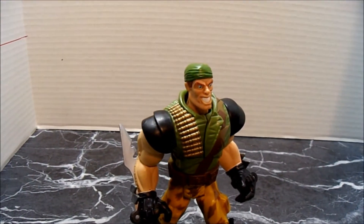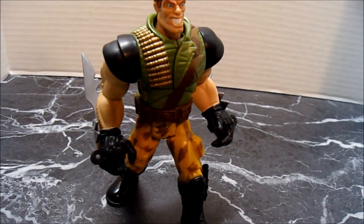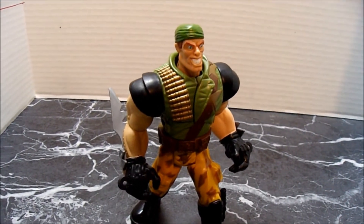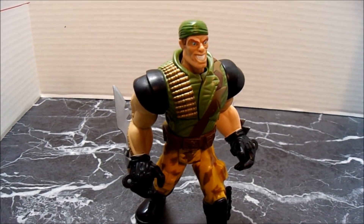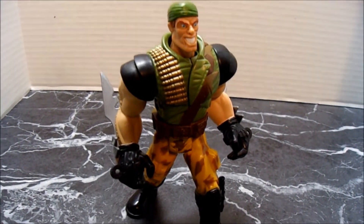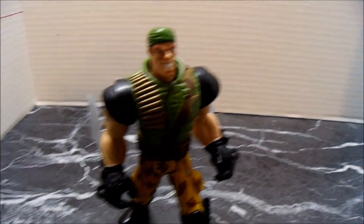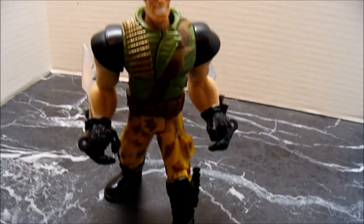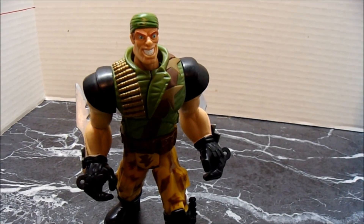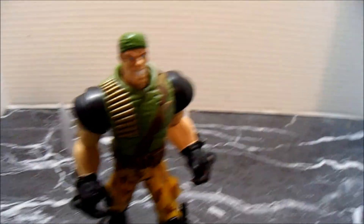He retails for a hundred dollars and up on eBay loose. I think he had a gun — mine doesn't — but he retails about a hundred bucks and up. If you have the box and stuff, you're looking close to three hundred in the box. Very rare piece, and I'm finally glad to have it. I got it through eBay. I was holding out to see if I could get the best deal, and I got one for a pretty good deal. I just needed it because I love Small Soldiers. Thanks for watching — please subscribe for more videos. Peace.